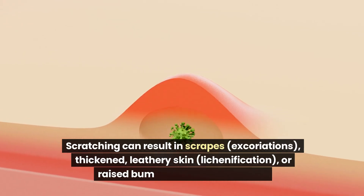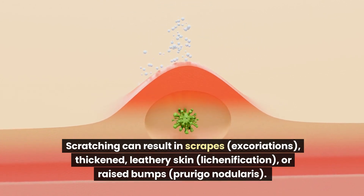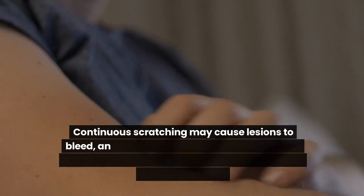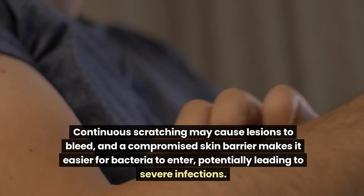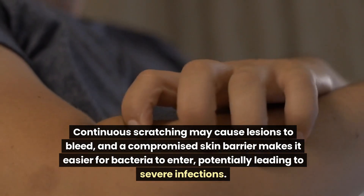Scratching can result in scrapes, excoriations, thickened leathery skin (lichenification), or raised bumps (prurigo nodularis). Continuous scratching may cause lesions to bleed, and a compromised skin barrier makes it easier for bacteria to enter, potentially leading to severe infections.